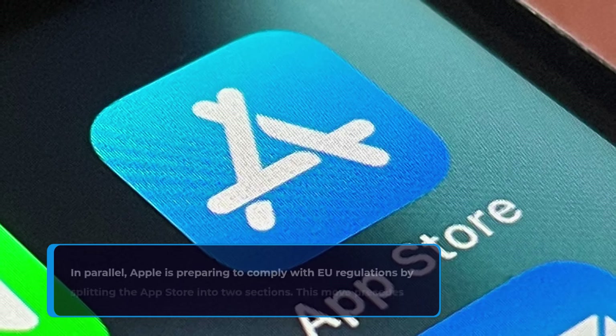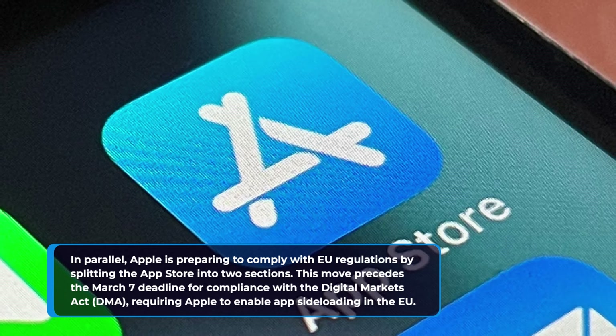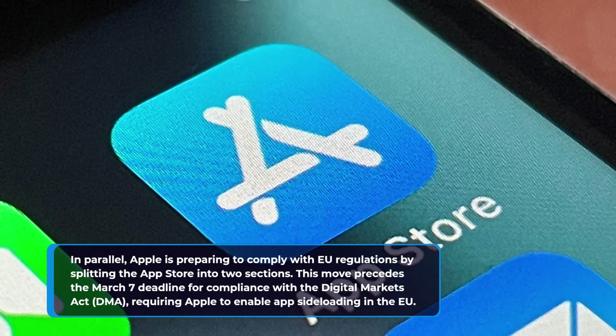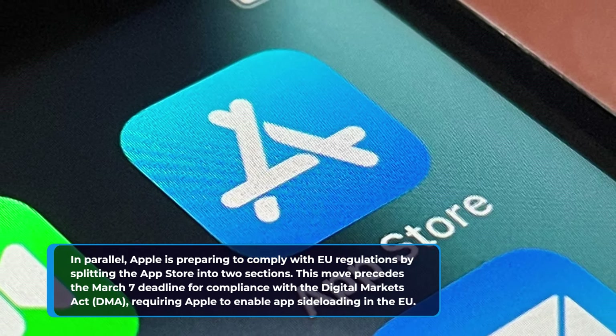In parallel, Apple is preparing to comply with EU regulations by splitting the App Store into two sections. This move precedes the March 7 deadline for compliance with the Digital Markets Act, requiring Apple to enable app sideloading in the EU.